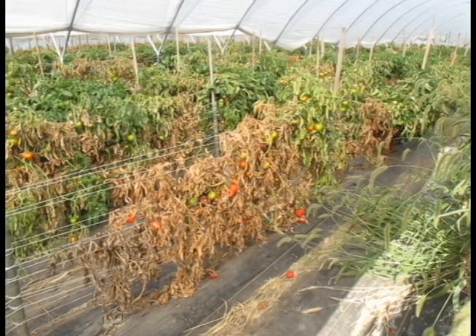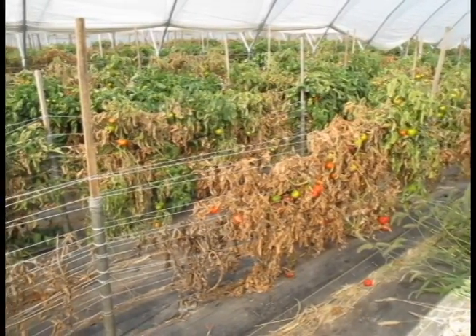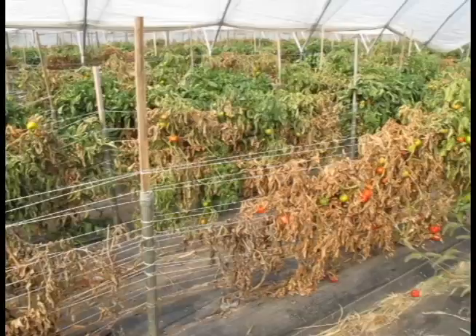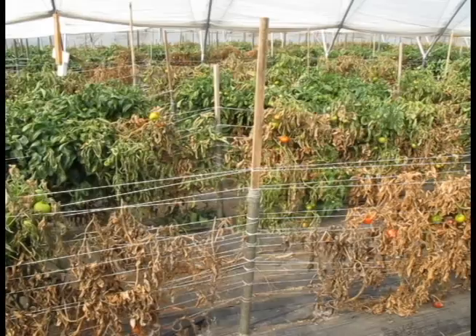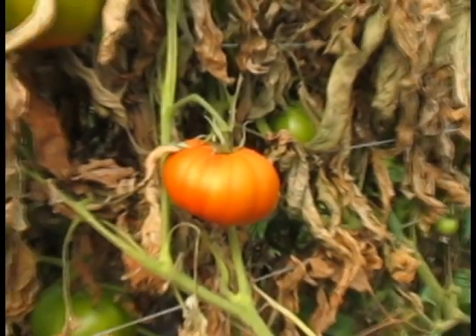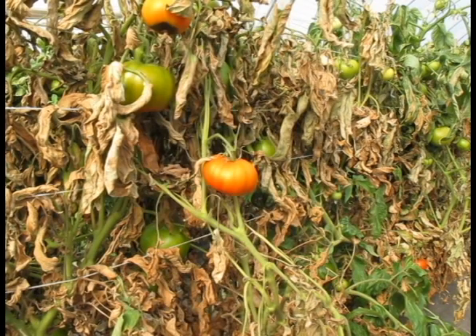For growers under plastic, this presents a problem. Ideally, you should rotate to a non-solanaceous crop, but I realize that tomatoes are the most valuable crop you can grow in your greenhouse or high tunnel. Greenhouses do have the advantage of not allowing rain to contact the plants. This prevents splashing, a major method that bacterial diseases are spread. So this is in your favor.